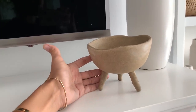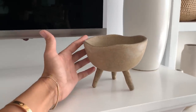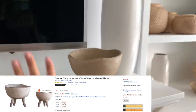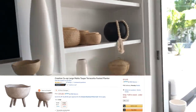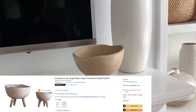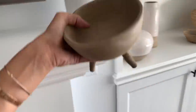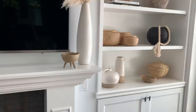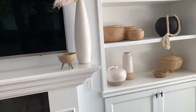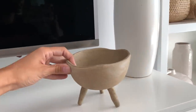My next Amazon piece is another dupe. This is on McGee and Co.'s website — it's sold out, it's vintage, and it costs so much. This is on Amazon and looks exactly the same for a fraction of the cost. It's gorgeous, kind of smaller as you can tell by my hand size, but it adds such nice detail. I love vintage-looking pieces; I love the color of it. It is perfect for my home. Just another of my many Amazon pieces that I love.